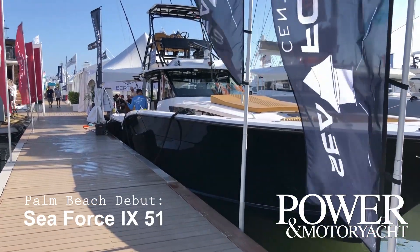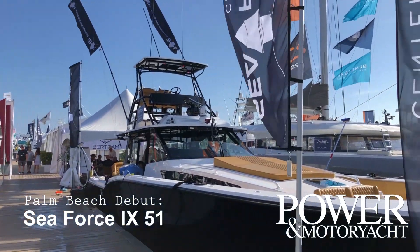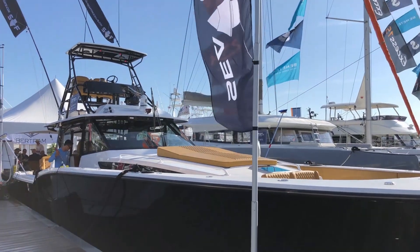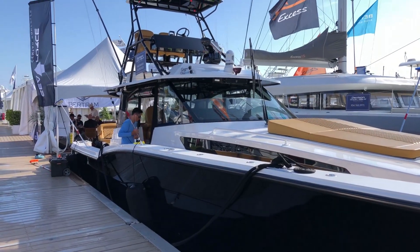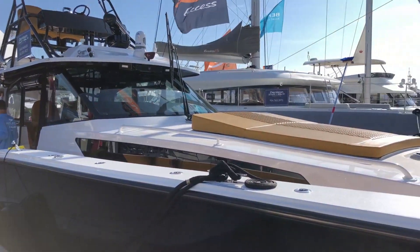Check this boat out. This is a new C4 center console — 51 foot, I believe. Fishing machine. Super cool. It's really more of a walk around.